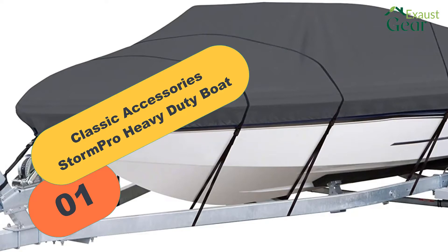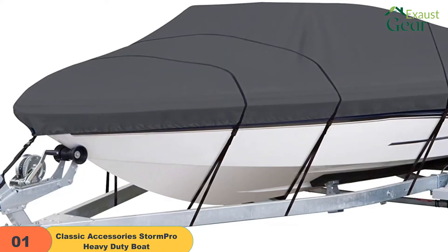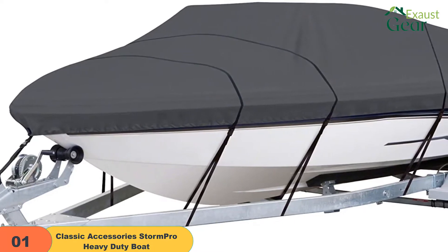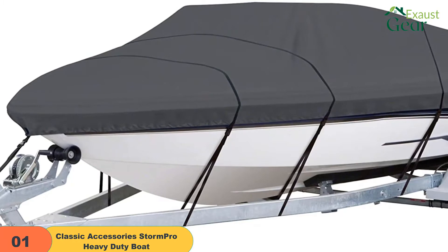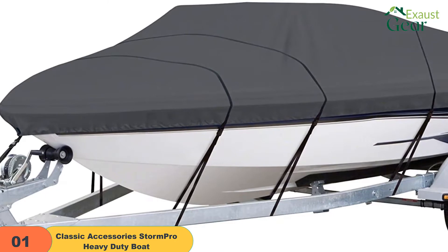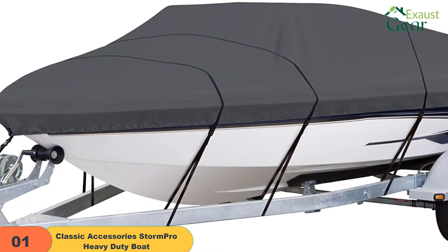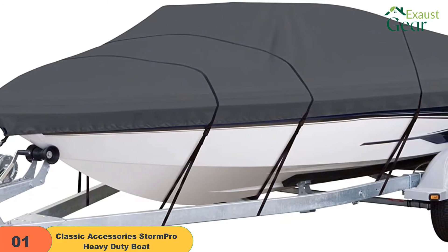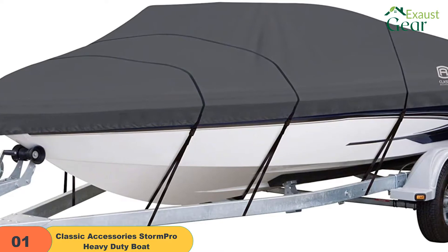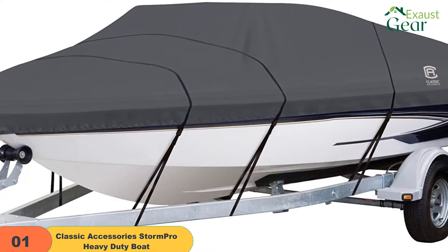Starting at number 1 on our list, we have the Classic Accessories StormPro Heavy Duty Boat. The Classic Accessories StormPro Heavy Duty Boat cover is made from 600D marine-grade high-strength polyester water-resistant fabric that can tackle any exposed weather condition. It's also extra durable. The cover will protect your boat from UV damages, dust, and water. It is also free of PVC carcinogenic chemicals. The unit includes a support pole that is very useful to prevent water from pooling, which will further boost the durability of the cover.